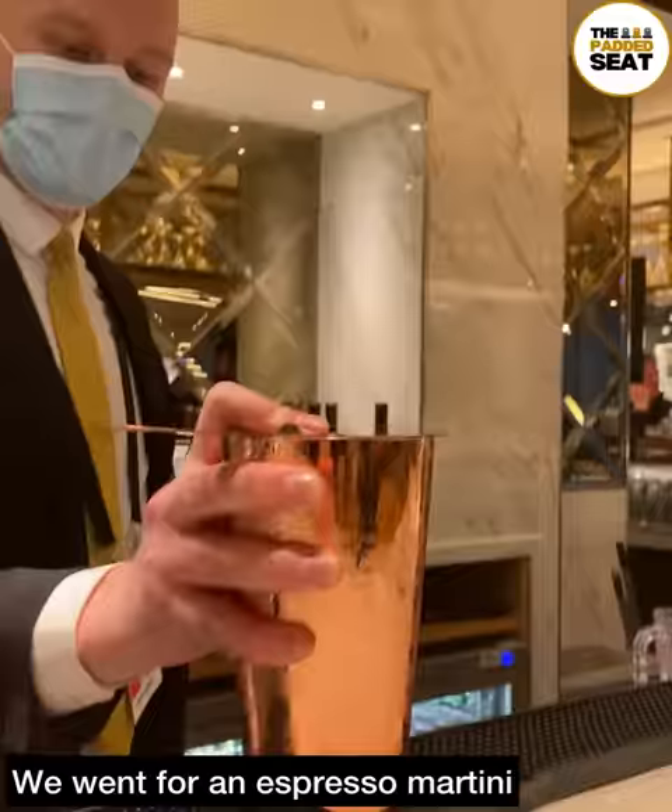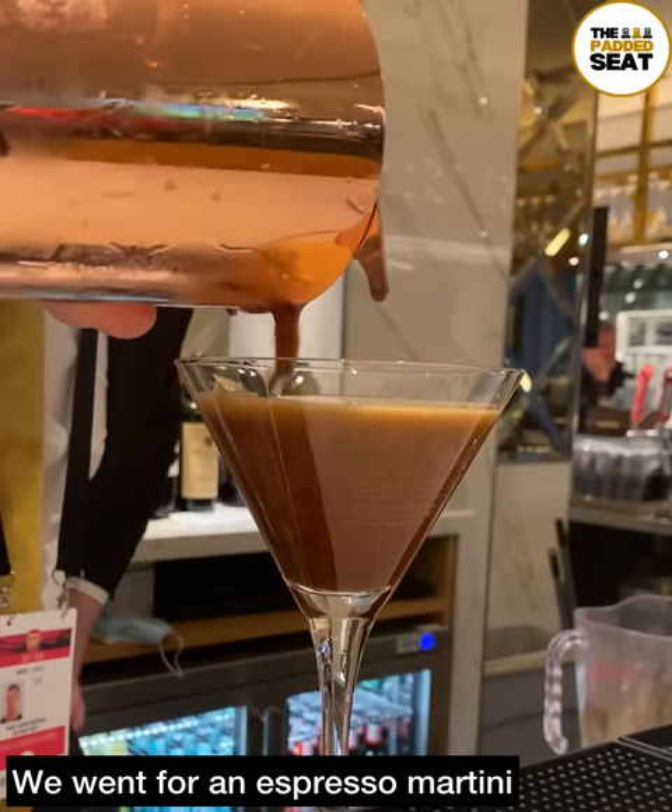The signature cocktails were available at the open bar and we went for an espresso martini.